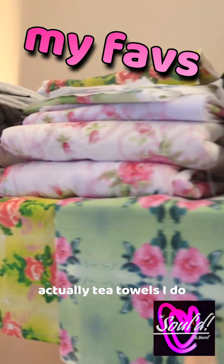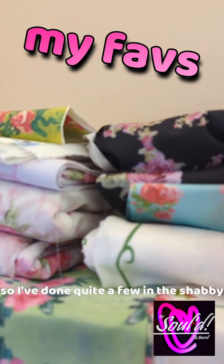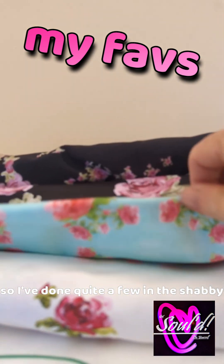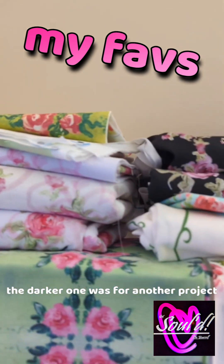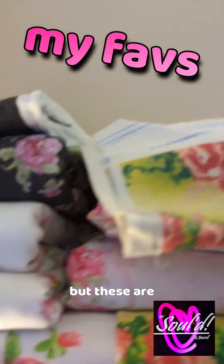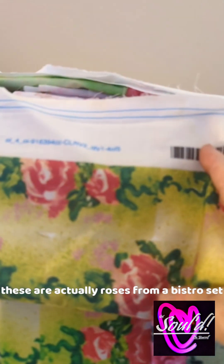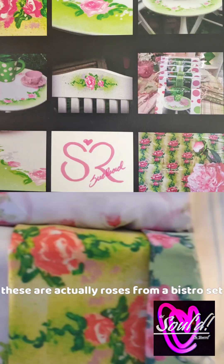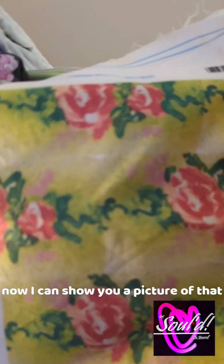These are tea towels, actually. I love the shabby, so I've done quite a few in the shabby. The darker one was for another project, but these are actually roses from a bistro set that I painted many years ago. Now I can show you a picture of that.